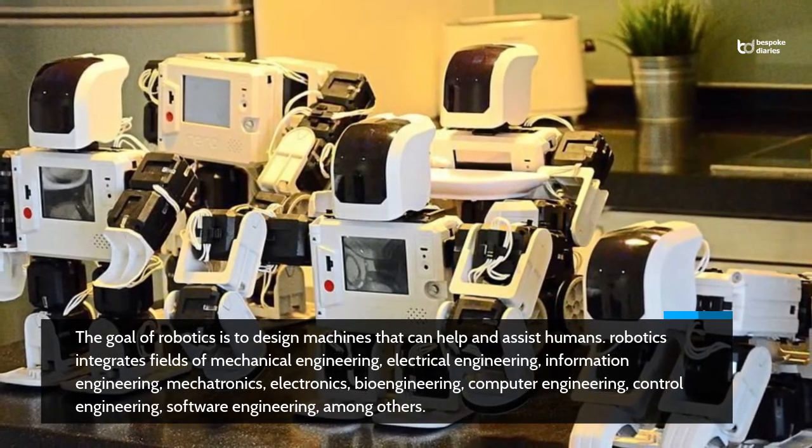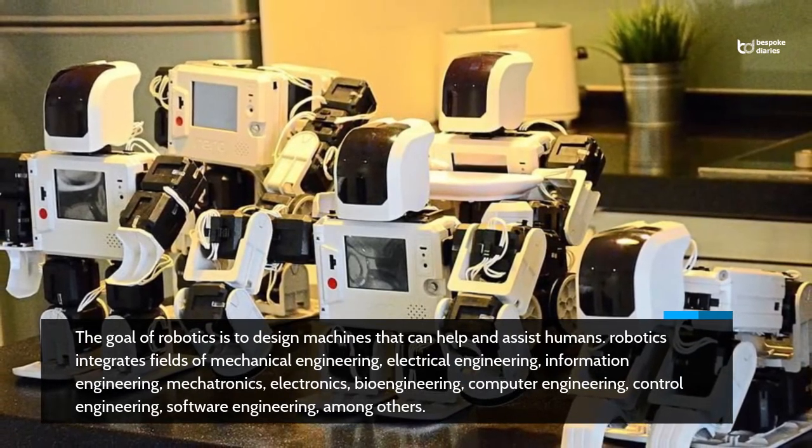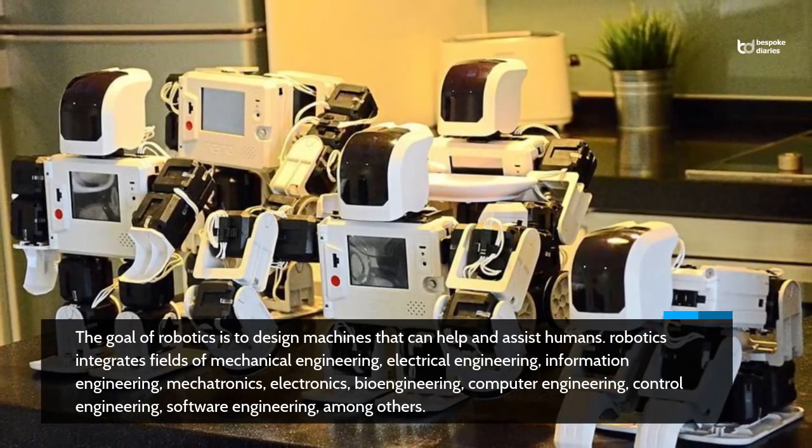Robotics integrates fields of mechanical engineering, electrical engineering, information engineering, mechatronics, electronics, bioengineering, computer engineering, control engineering, software engineering, among others.